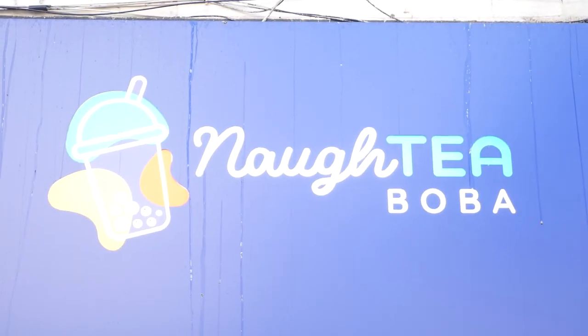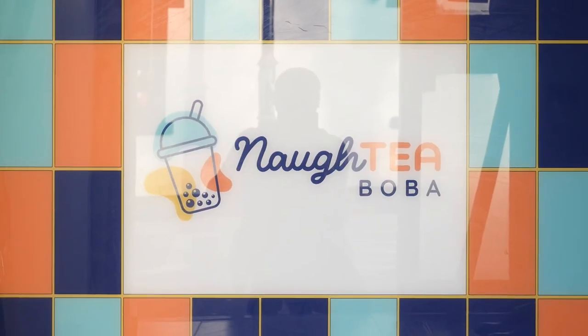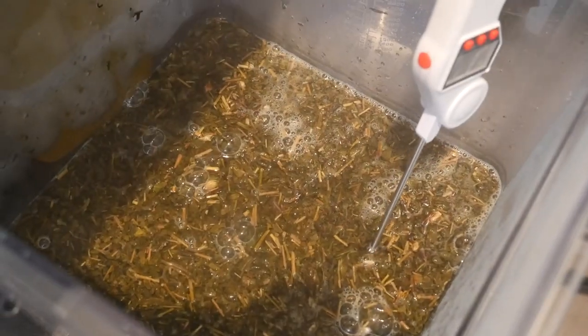Hi guys, welcome to Naughty Boba. We're based in Birmingham on Ladypool Road, and we're proud to announce that we're the first dedicated bubble tea store in the area.